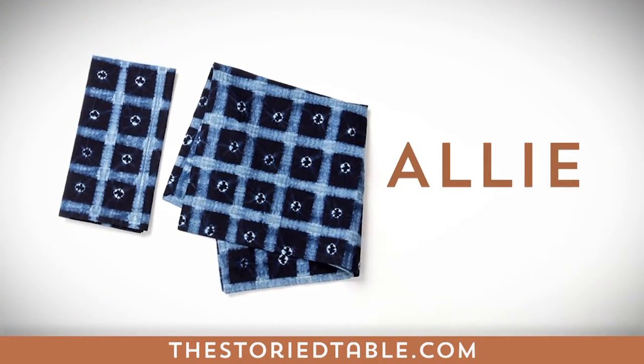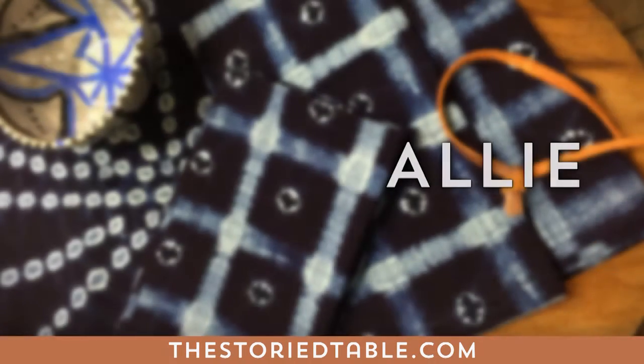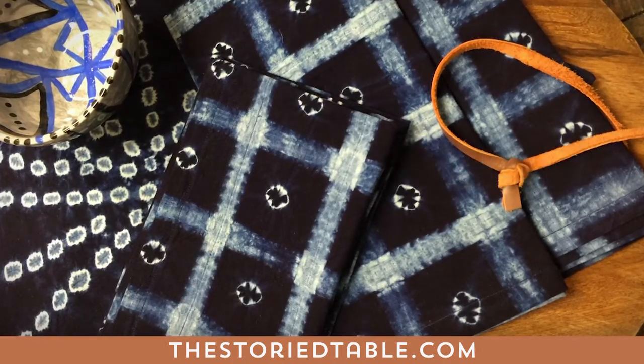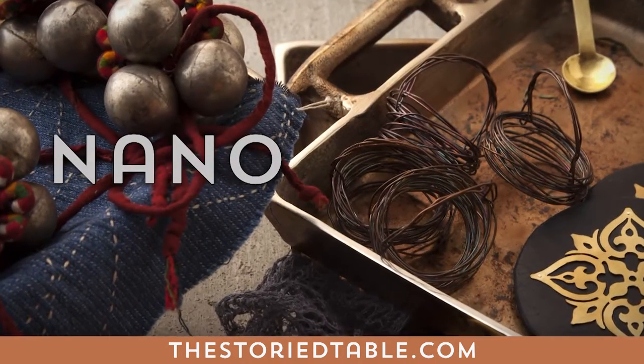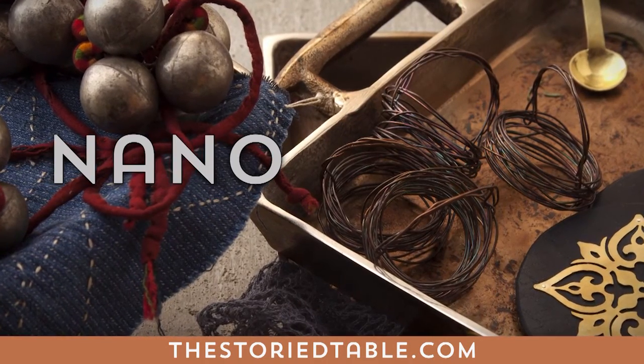Ali. With design, heritage, and fabric from Mali, discovered in San Francisco, and finishing in Chicago, this set of Ali napkins is truly global in origin. Nano. The handcrafted Nano metal napkin rings are a Chicago gem by jewelry designer Nancy Diehl. She created the Story Table's first table jewelry collection together with Wendy.